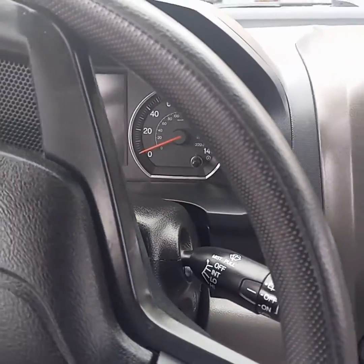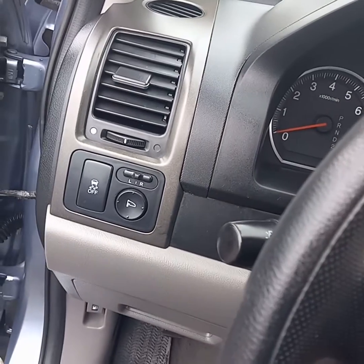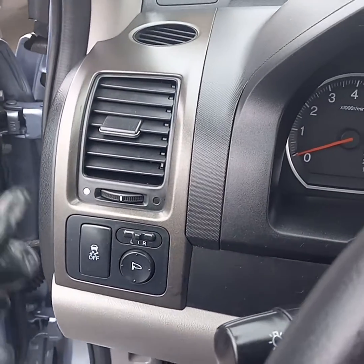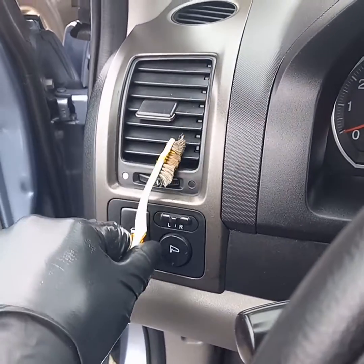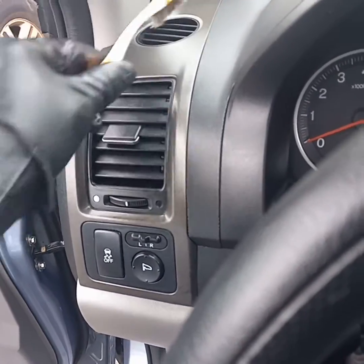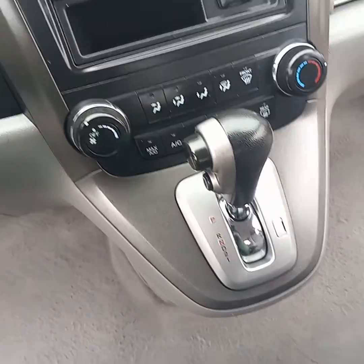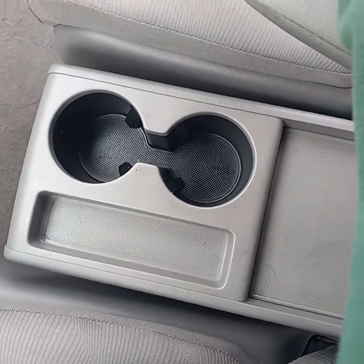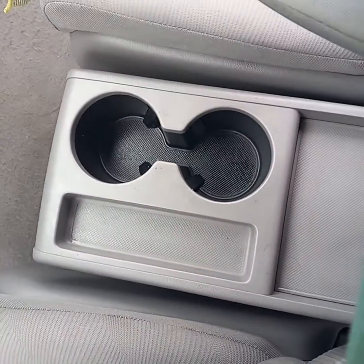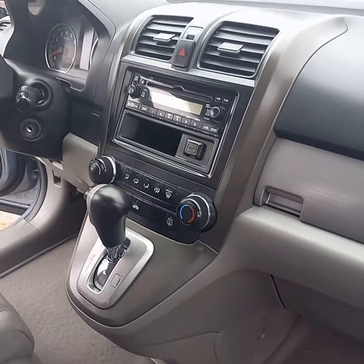Steering column area, nicely done, nicely shiny. You can see the vents — special tools were used. The center console looks great. Dashboard looks great. Everything is nice and clean in here. It's beautiful.